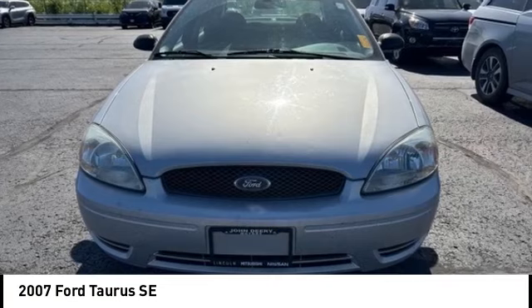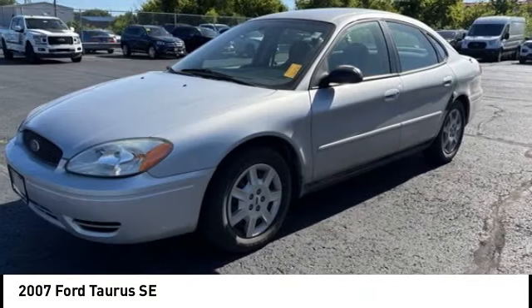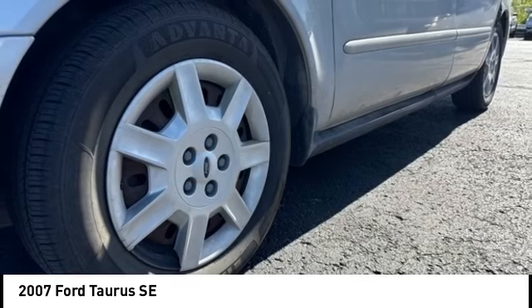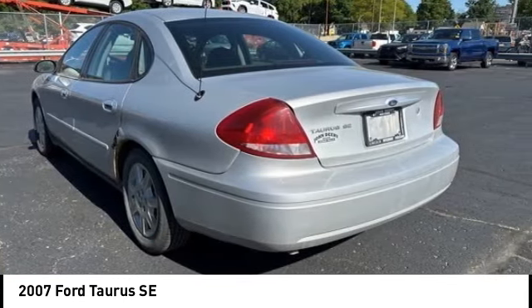Stop by and take a look at the 2007 Taurus. This is it. Crafted by an obsessive engineering and design team, the Taurus was created to compete with some of the world's best.